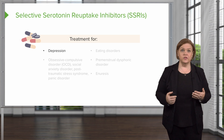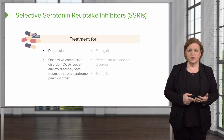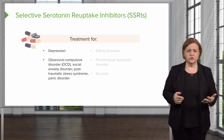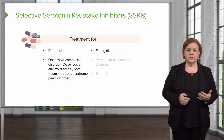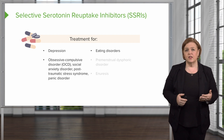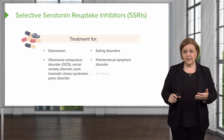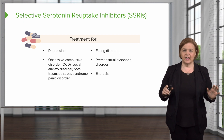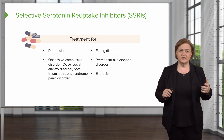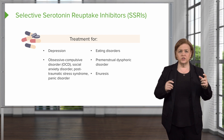SSRIs are used to treat depression, but they also have other benefits. They can help with OCD, social anxiety disorder, post-traumatic stress disorder, and panic disorder. They can also help with eating disorders, premenstrual dysphoric disorder — a type of depression uniquely timed with the menstrual cycle — and enuresis. Most importantly, focus on depression and OCD as the primary indications.